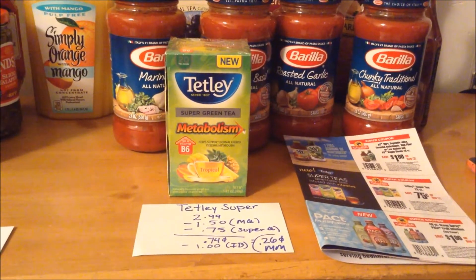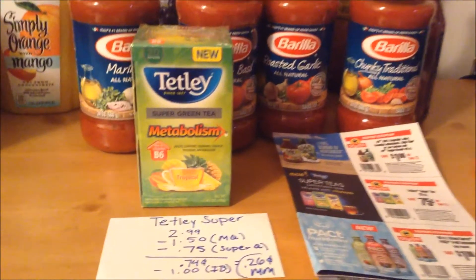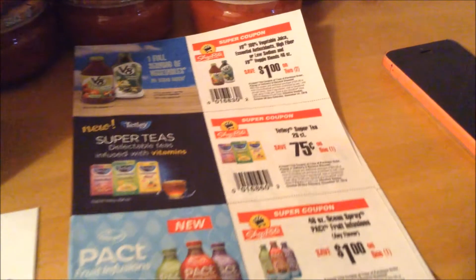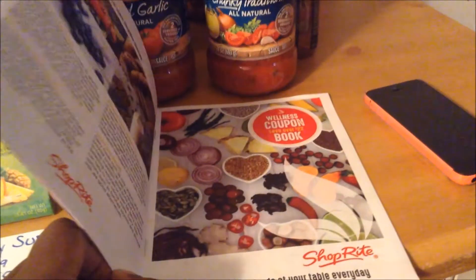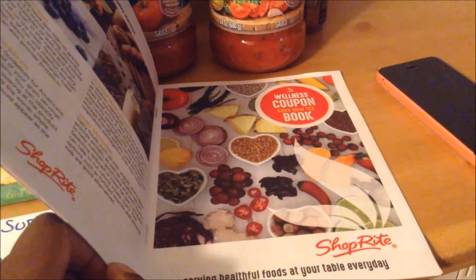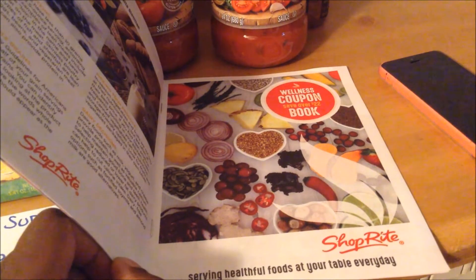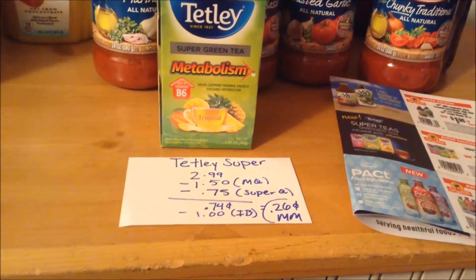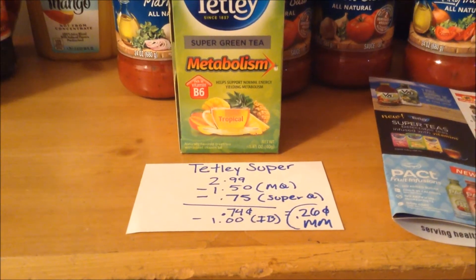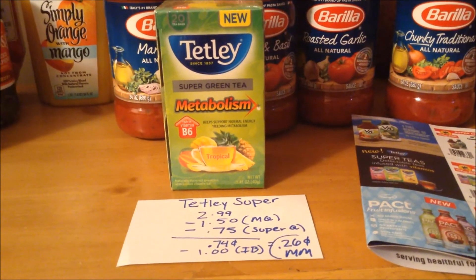The Teatly Super Teas are on sale this week for $2.99. I had a $0.75 insert coupon that doubled to $1.50 off, and I stacked that with a $0.75 off super coupon from the wellness coupon book — I found mine at the end of the registers, but if you can't find it, check with customer service. With the $0.75 super coupon, it comes to $0.74. And on Ibotta, there's a dollar cashback offer when you purchase one Teatly Super Tea (must be a super variety), making it a $0.26 moneymaker.